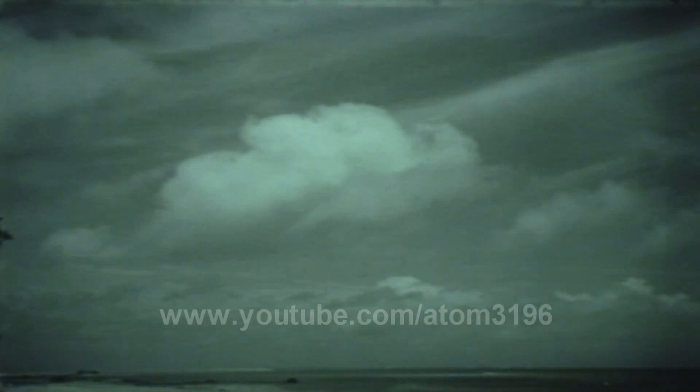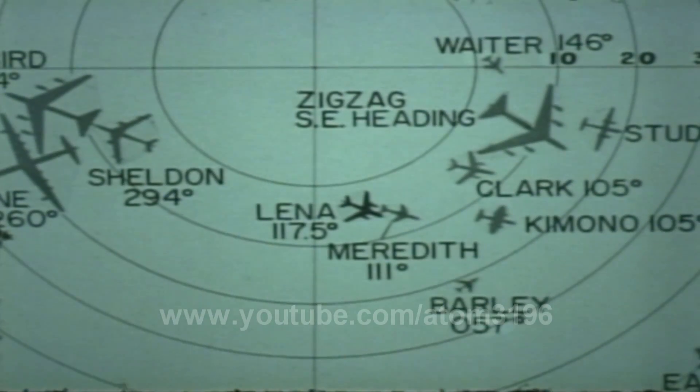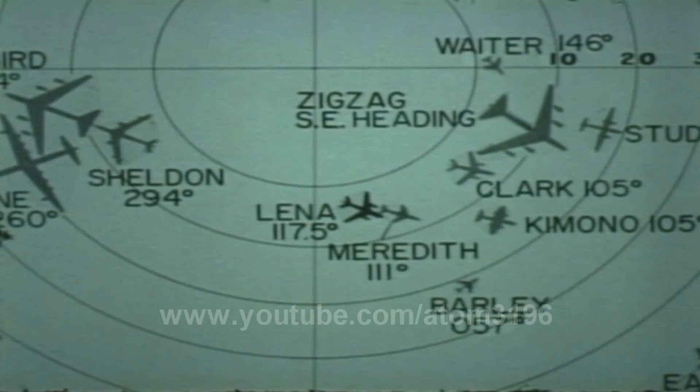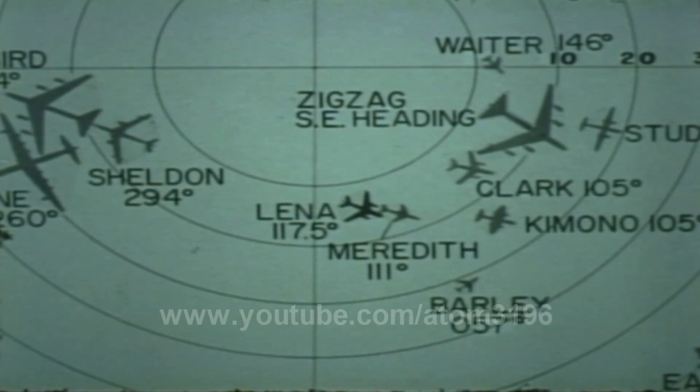Such clouds could obscure the view of cameras recording the fireball and canister drop, and thus cause loss of data. Similarly, it was desirable that the strike B-52 visually pinpoint the target before making its drop. Other aircraft participating in the exercise presented a third problem: twenty-six planes flying in prearranged orbits at different altitudes would need to be positioned exactly at zero time.